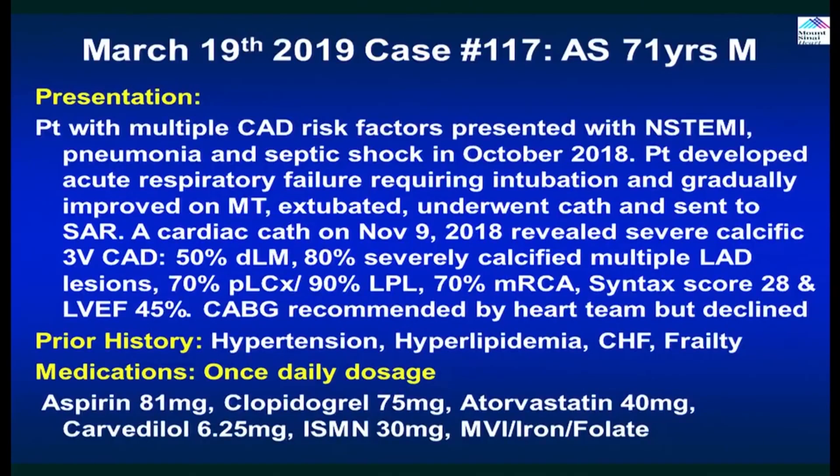Good morning and welcome to our monthly webcast. I'm your moderator Samir Mehta, this is session 117. A 71-year-old frail patient with CID risk factors presented with non-STEMI, had comorbid conditions including pneumonia, septic shock, was intubated and extubated, recovered, went to subacute rehab, then came back. Because it was done at an outside hospital they missed three-vessel disease. He continued to do well but had continued symptoms leading to angiography and consultation by a surgeon. Given frailty and family decision, patient was chosen for PCI rather than coronary artery bypass surgery.